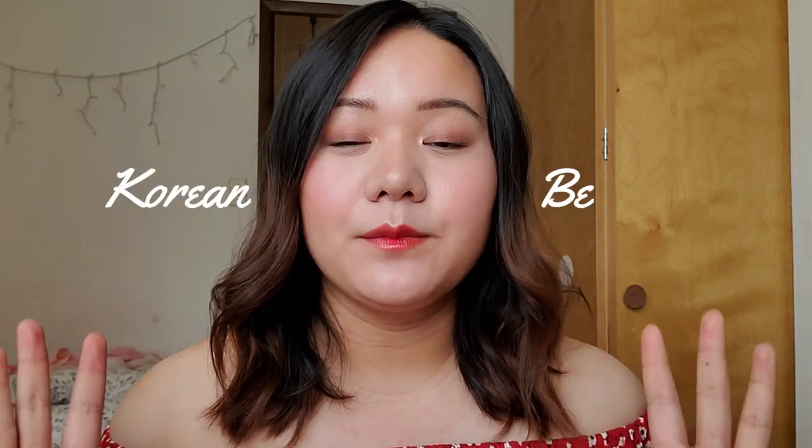Hi guys, welcome back to my channel! Today we are going to be testing out Korean beauty products. If you want to see me achieve this look and test out these products, keep on watching. With that being said, let's go ahead and get started.